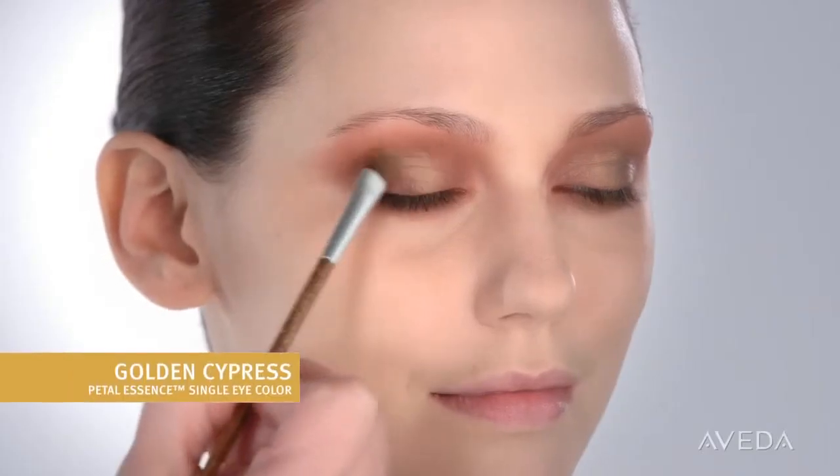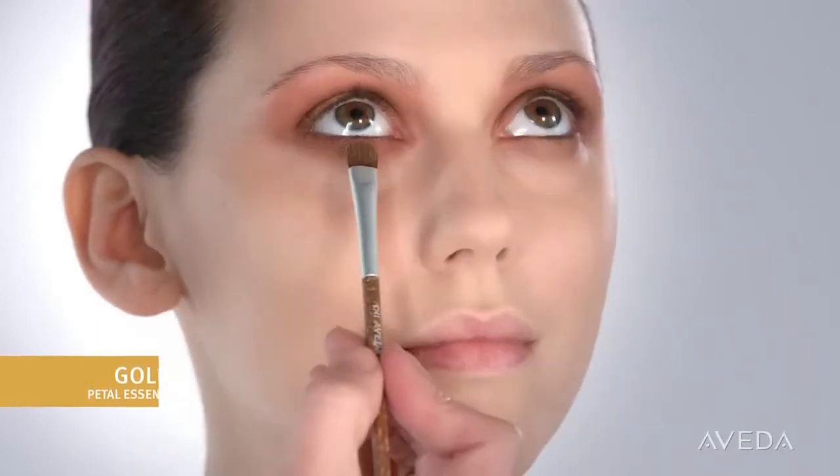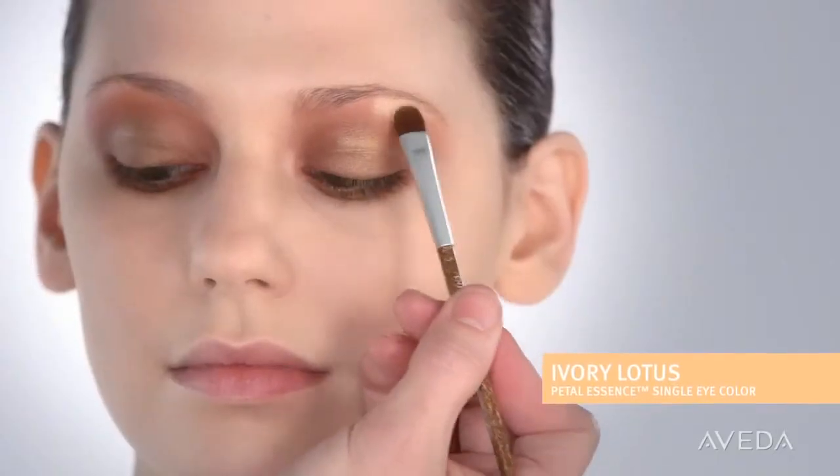Then we'll brush golden cypress onto the center lid and center lower lash line to create a shimmering patina effect. Now let's create some light and really open up the eyes by softly brushing ivory lotus over the brow bone.